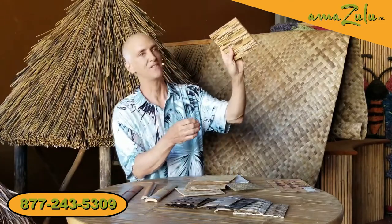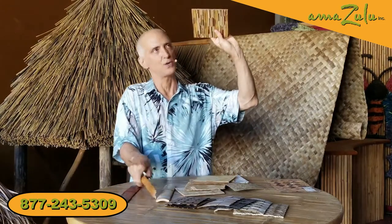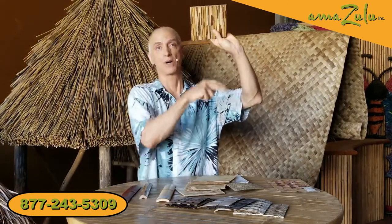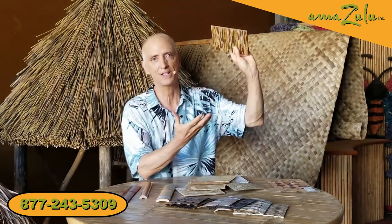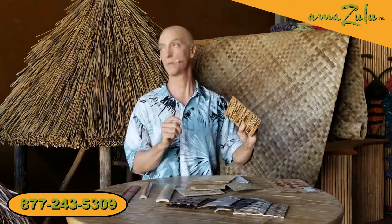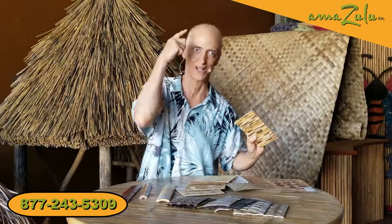On the underside of that plywood, if you put this reed ceiling board and then frame it with bamboo or eucalyptus poles every 12 to 24 inches, now somebody walking into your building looks up and it looks like they're looking at the underside of actual thatch. I'm not going to tell if you're not going to tell.